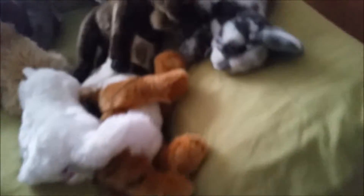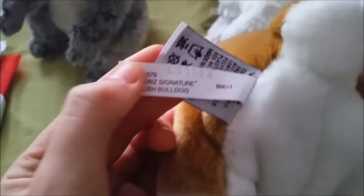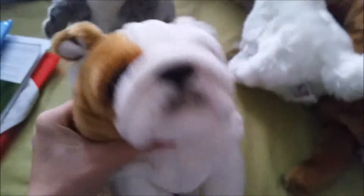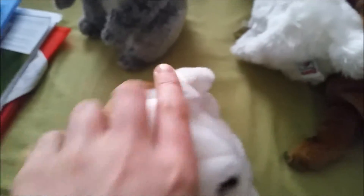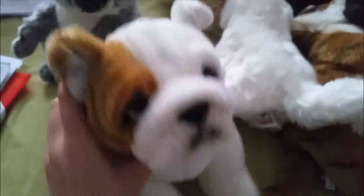First off I'll start with the Webkinz Signature English Bulldog — there's his W tag. He's extremely soft and extremely cute, I love this one. I've had a name picked out for it for absolutely ages, and his name is Romeo. Don't ask.